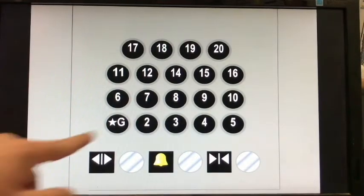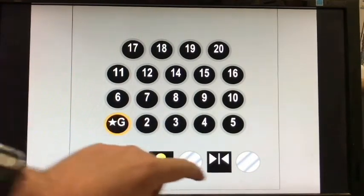The classic leveling in these elevators is also original. Now let's go back down to ground. Here it goes.